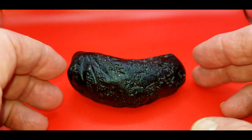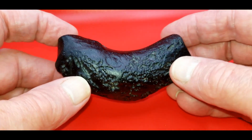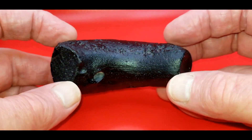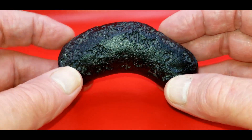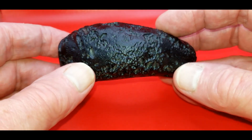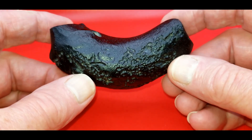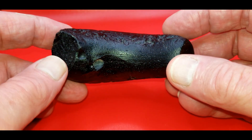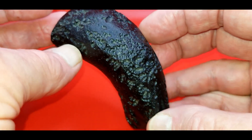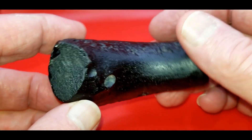This is the second tektite I bought from the fellow at the Ventura County Fairgrounds. It's a completely different shape but it is exactly the same thing. Now these are created by a meteorite impact creating enough heat that it melts the surface material, which gets blasted back into space and falls back to earth. Depending on its orientation and spinning, that's a whole science of how these things are formed — there are a lot more people that know a lot more about this stuff than I do. So there is my second Indochinite.